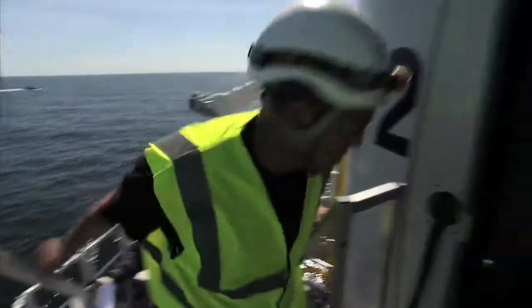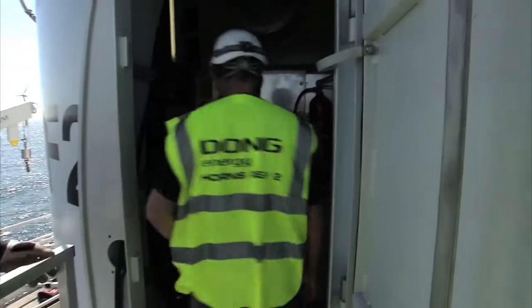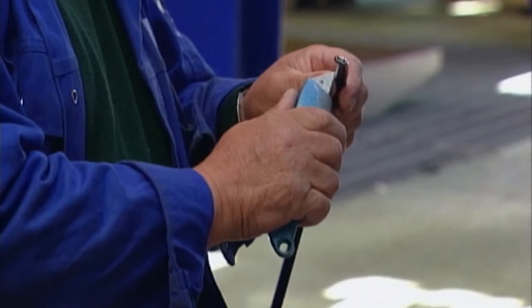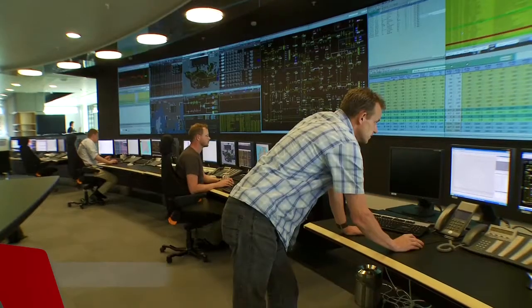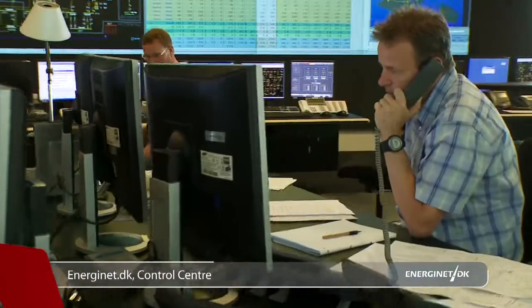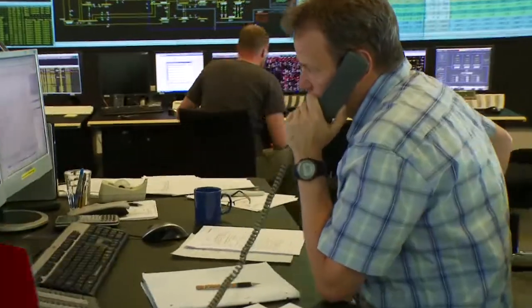It is usually a large energy company that constructs and operates an offshore wind farm, whilst the responsibility for transmitting the power ashore and connecting it to the power system lies with Energinet.dk, an independent public enterprise under the Ministry of Climate and Energy.